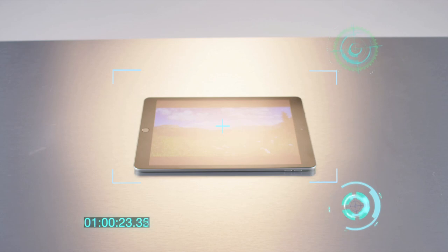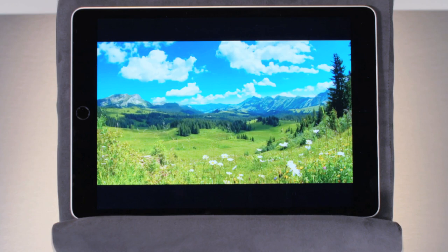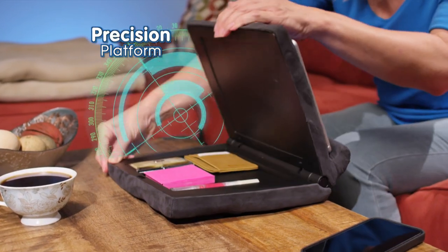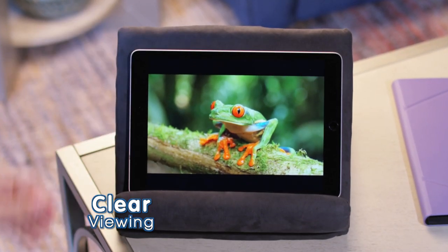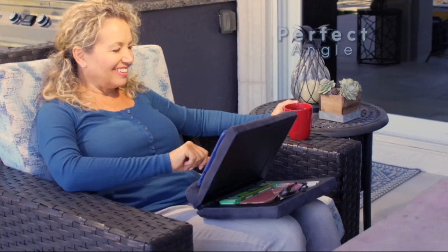Tablets can be tough to view clearly, but with PillowPad FoldAway's perfect view system, your screen can be seen at the perfect angle. No matter where you are, simply adjust the precision platform so your neck and body are comfortable and your screen is clear as day. Whether you're sitting, lounging, even lying down, there's always a comfortable angle to be found.